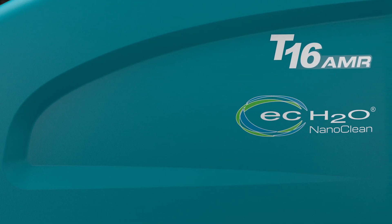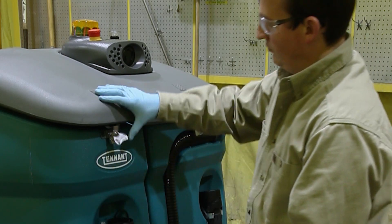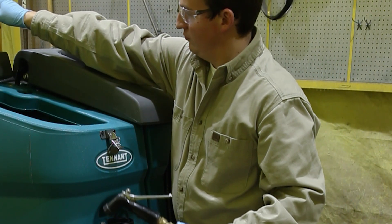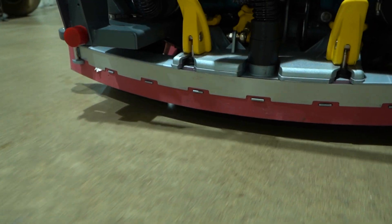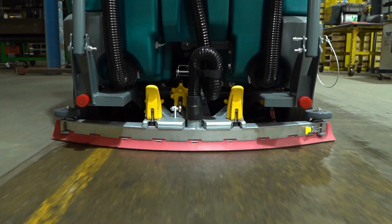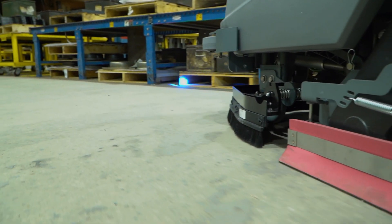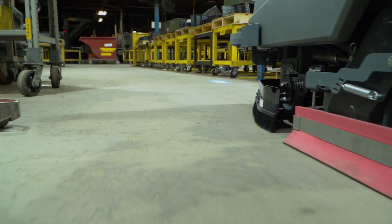EC NanoClean technology allows for detergent-free cleaning and reduces or eliminates handling chemicals, in addition to reducing water usage. A full tank of water will last up to two and a half hours with Tennant's innovative EC H2O NanoClean technology, allowing you to scrub two to three times longer than with conventional scrubbers.